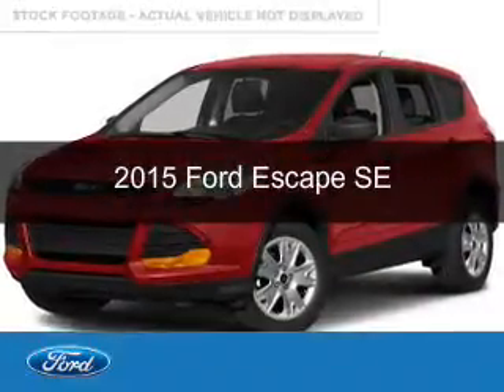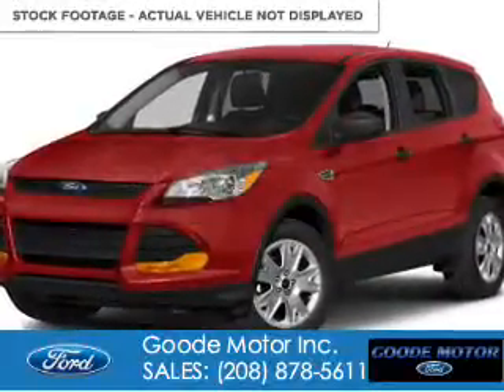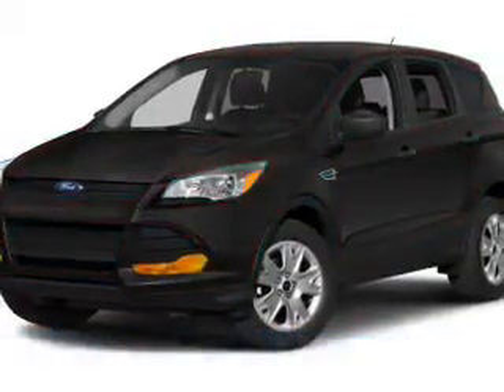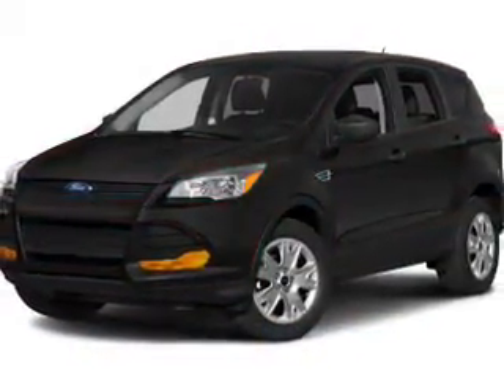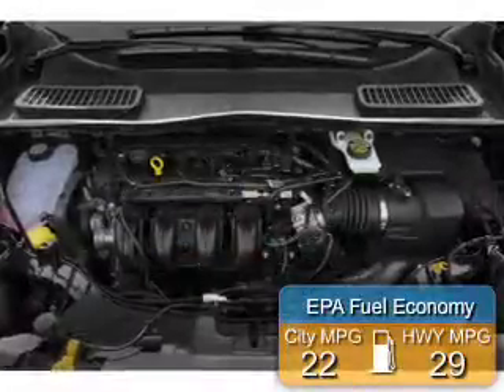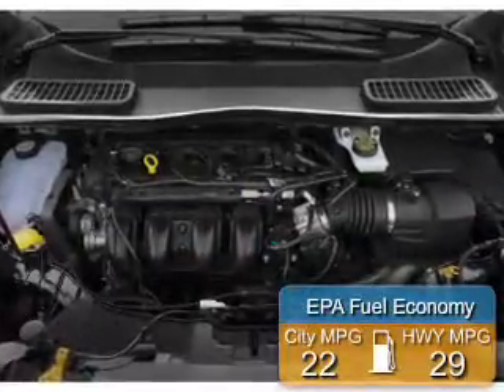This is a new 2015 Ford Escape. It's powered by 4-wheel drive, a 2-liter, 4-cylinder engine, and a 6-speed automatic transmission. Great fuel efficiency saves you money by requiring fewer trips to the gas station.